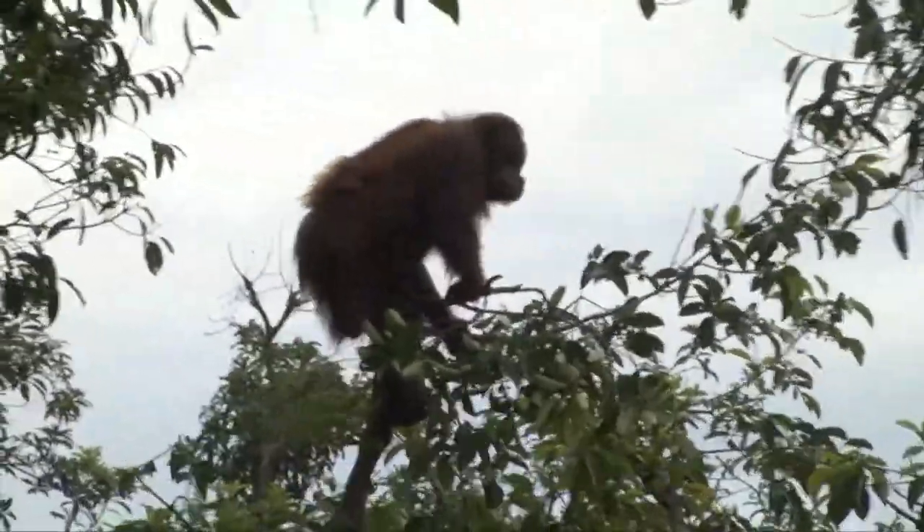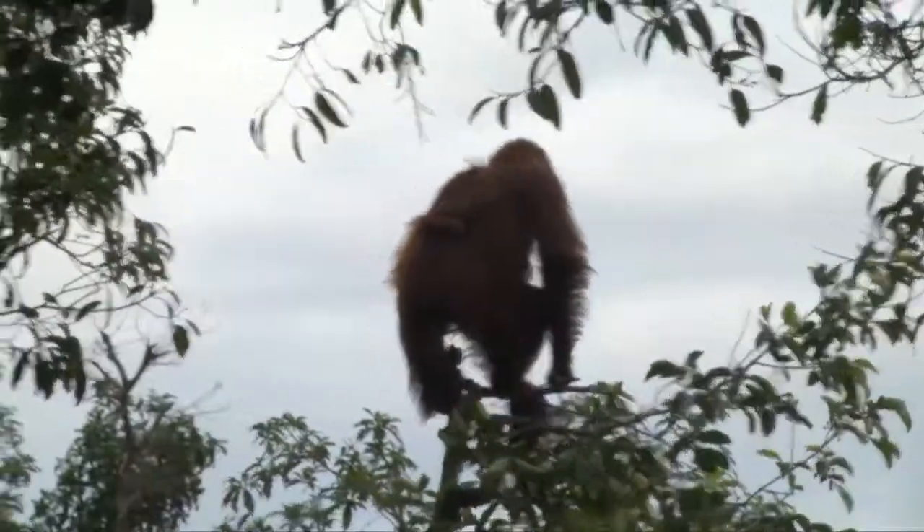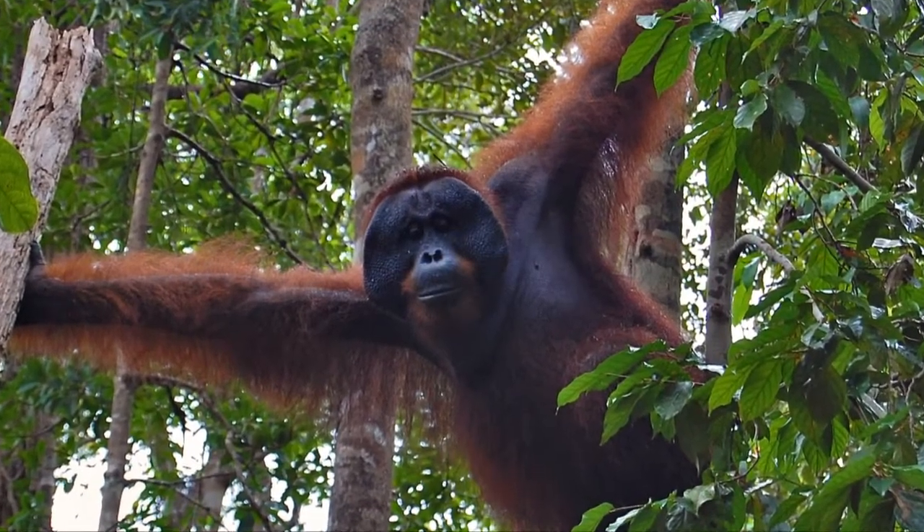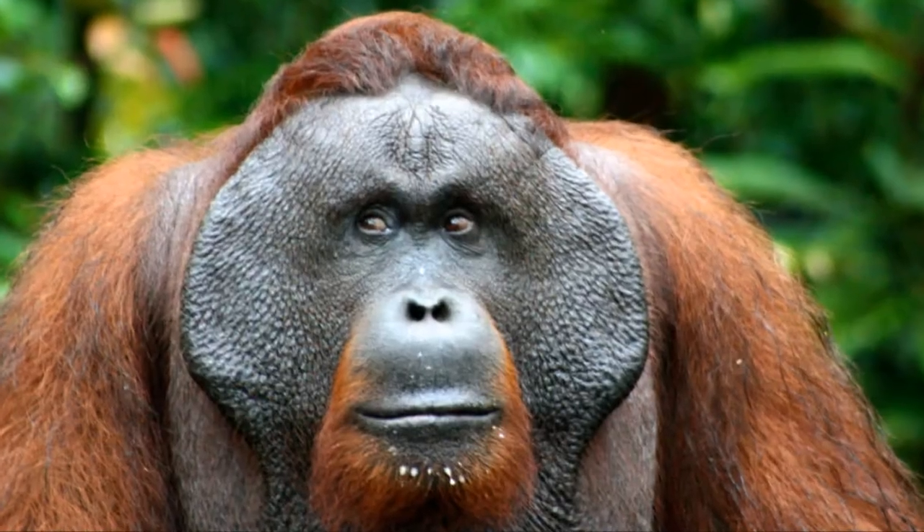We know what the home ranges of females are because they're quite limited — within our grid we've got seven females and we've pretty much mapped out their home ranges. But the males cover a much larger area and we don't know how large that is, which for conservation purposes is very important. You need to know the area that a male orangutan should be living in for a viable population. I'm also looking at the overlap of males — how many males can live in one area at the same time.